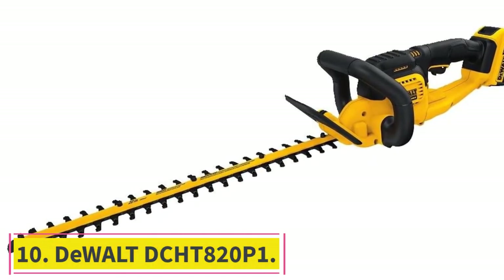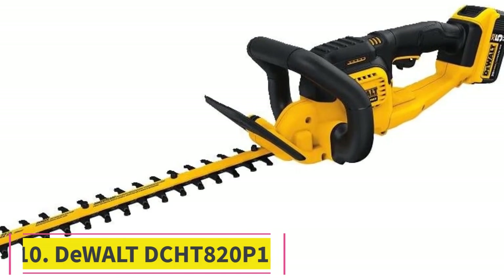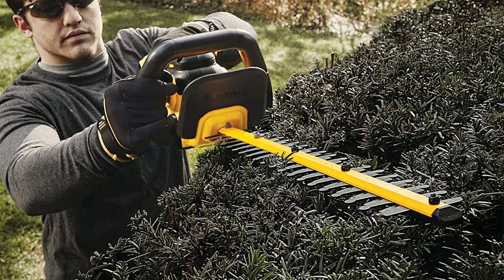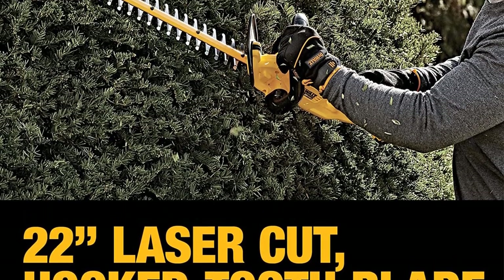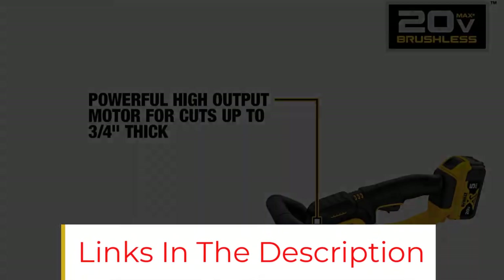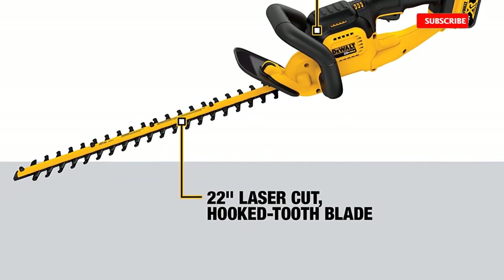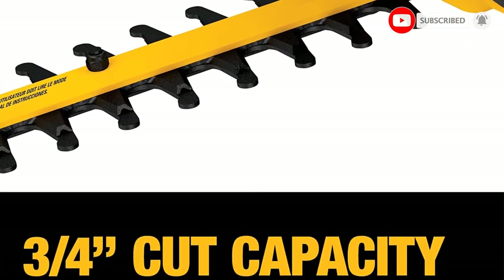At number 10: DeWalt DCH-T820P1. This compact and lightweight DeWalt DCH-T820P1 battery-operated hedge trimmer is easy to maneuver across properties of any size. The 22-inch hook-toothed steel blades stay sharper longer and can cut through everything from blackberry bushes to mangroves. The tool's anti-vibration technology helps reduce fatigue, and the wraparound handle makes it comfortable to use. This hedge trimmer also easily stops and starts with the pull of a trigger, so you don't have to wait to get going.